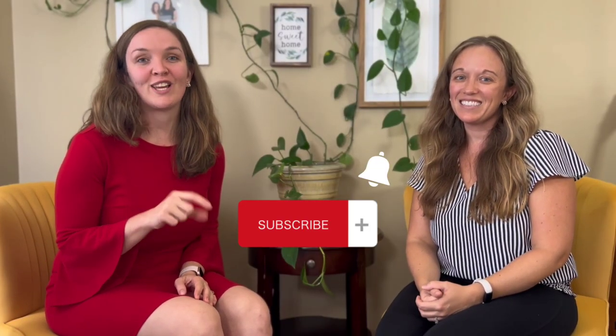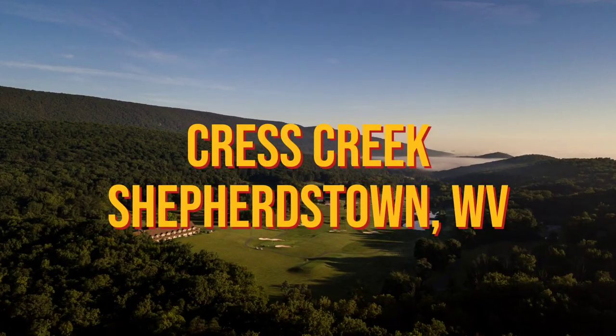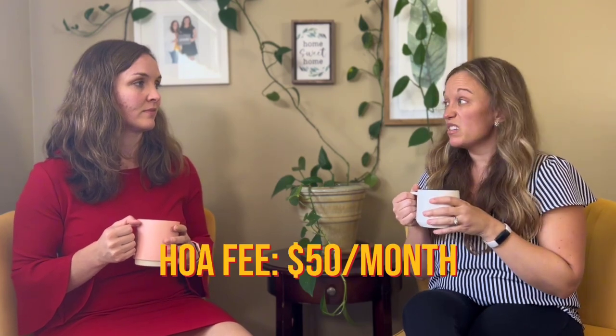If you're still tuned in, be sure to hit that subscribe button or like the video so you can be notified of our newest content. Now we're going to move on to neighborhoods that aren't 55 and up restricted, but the house style is what you're used to in typical 55 and up communities in Loudoun County. One of them I drive by all the time — it's so pretty. It is a community built around a golf course, so if you like to golf, this is the perfect spot. Prices range from the $360s to the mid $400s, and HOA is around $50 a month.